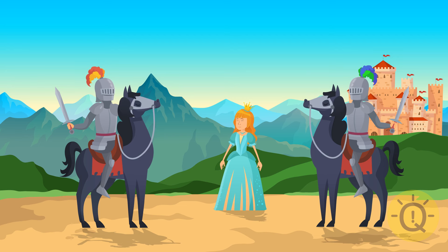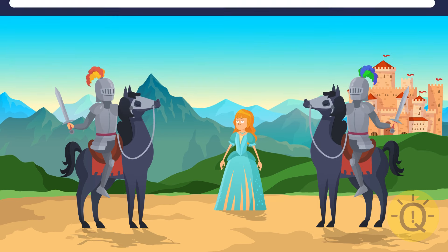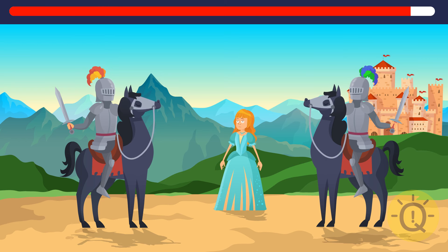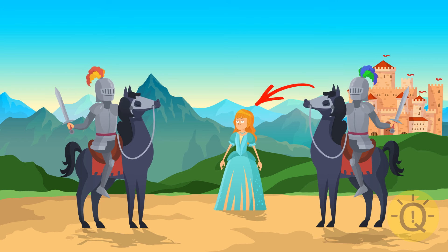Moving on. Two noble knights are trying to win over the princess's heart. I don't know who's gonna win, but I'm sure something is missing in this image. Oh no, the princess has lost her beautiful tiara.